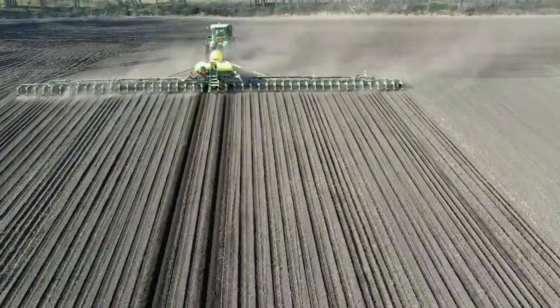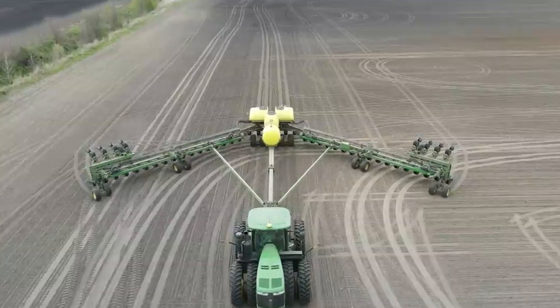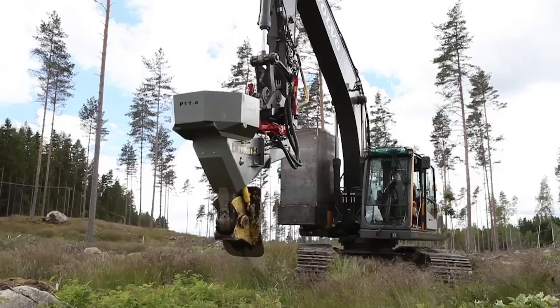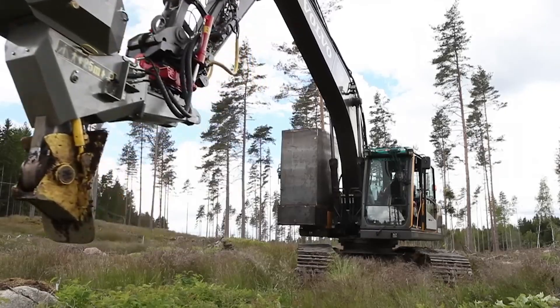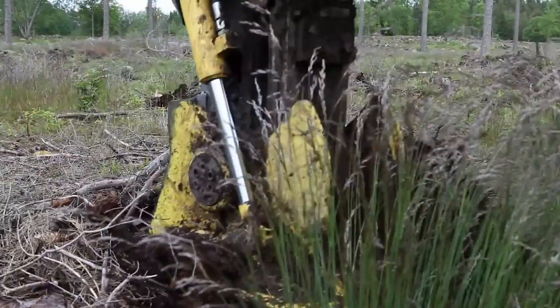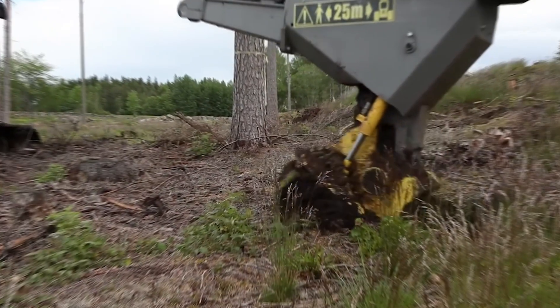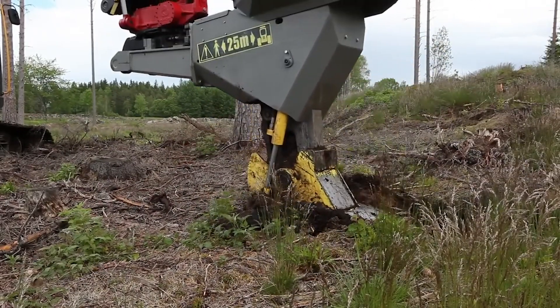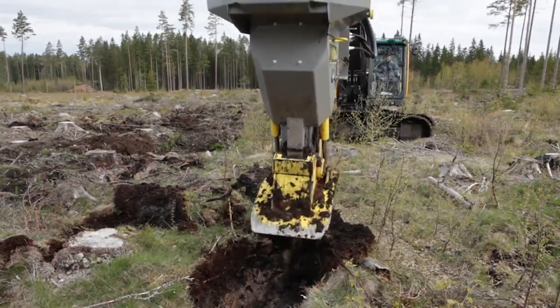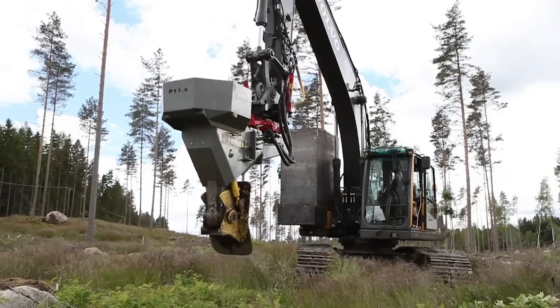But can it top the BRAC P11A reforestation machine? This ingenious device handles everything from soil preparation to planting, all with remarkable efficiency. Equipped with a programmable logic controller and a CAN bus communication system, it keeps track of every seedling planted, ensuring optimal placement and growth conditions. Capable of planting up to 1,000 seedlings per hour, the P11A is a game-changer for reforestation efforts.